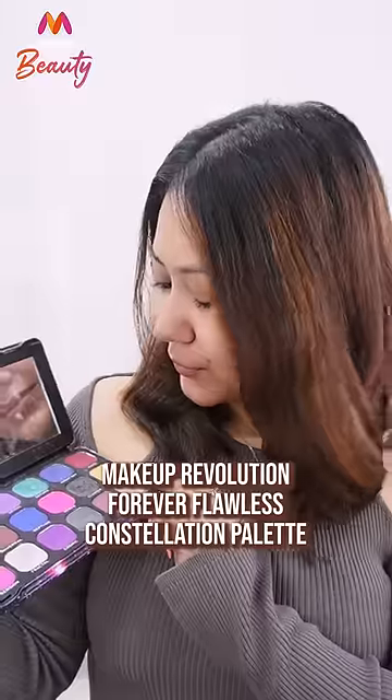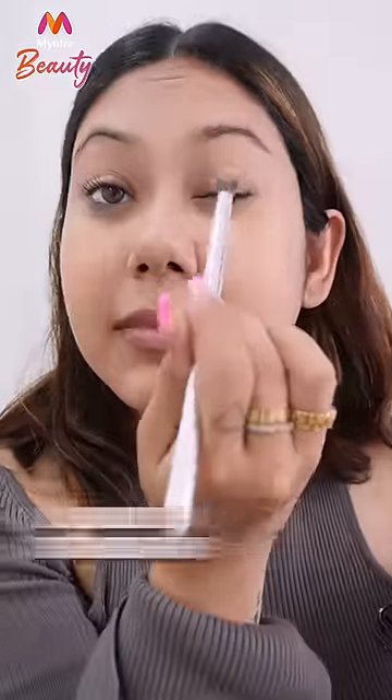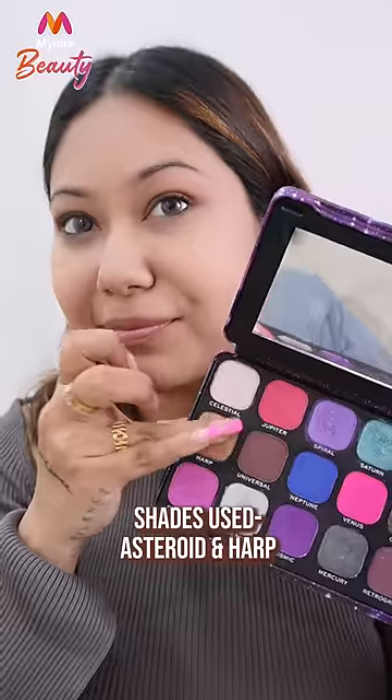Where I have taken this eyeshadow palette. Look number 1 is Glam Goddess. For this first look, I'm going to use only shade Asteroid and shade Harp. These two make a great look.